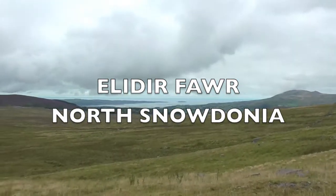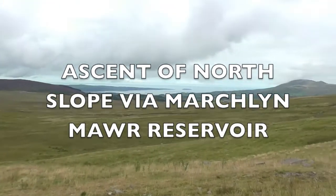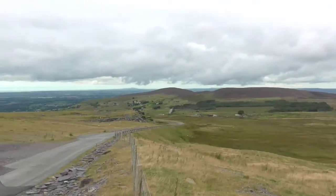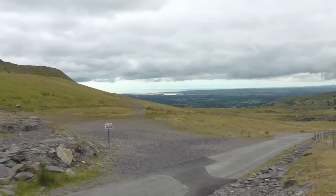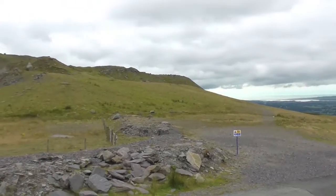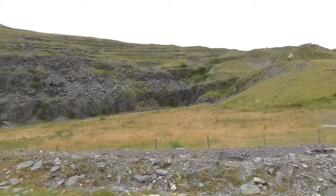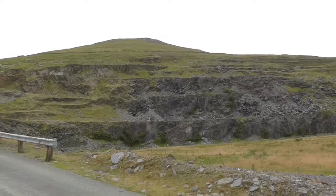Hello. We're doing Elidir Fawr today up in northern Snowdonia and we've just started. It's a nice sea view coming into play and we're walking up to the Marchlyn Reservoir, then we go up onto the sort of steep face of the mountain and up onto the summit from there. A bit cloudy, mist has gone. This is some of the initial bit.